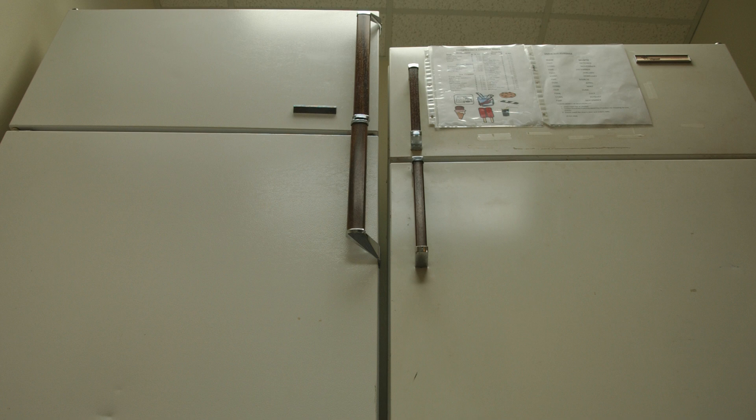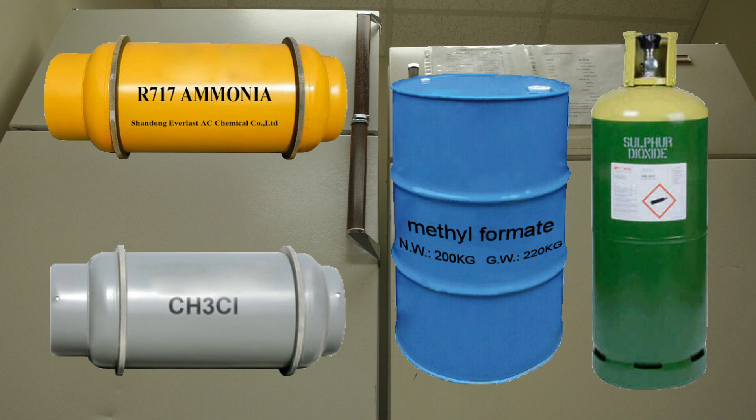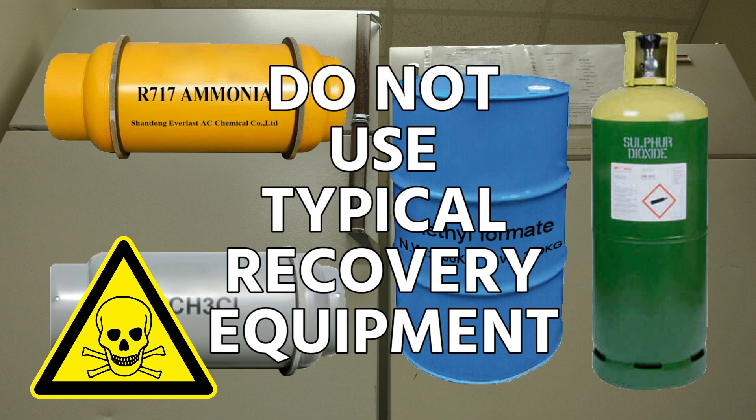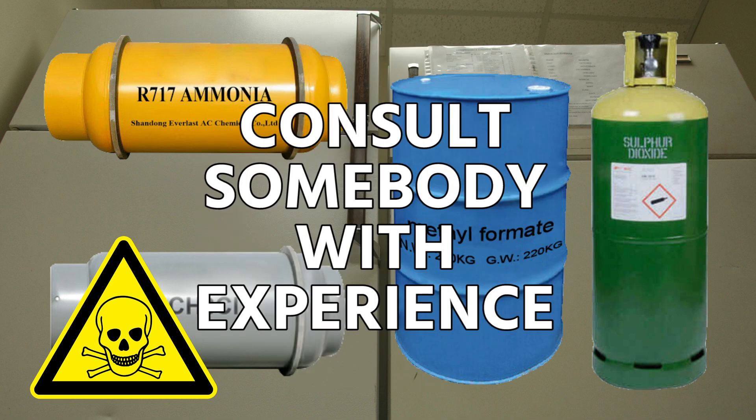Sometimes you'll encounter old refrigerators that have been in service for a very long time containing refrigerants such as ammonia, sulfur dioxide, methyl chloride, or methyl formate. When you run into these first-generation refrigerants that can be toxic and corrosive, do not use typical recovery equipment with them. Stop and have a conversation with someone who has experience with these refrigerants rather than just proceeding and recovering them like usual.